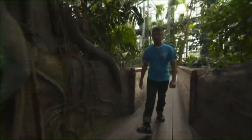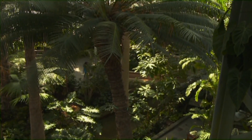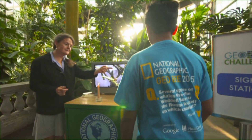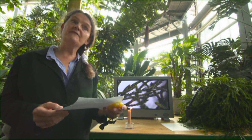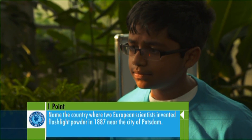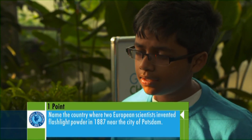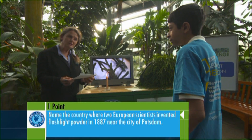Deep within the garden's jungle, requiring a sharp eye. So this is a club moss plant, and its spores are highly flammable. Now here's your question: Club mosses played an important role in the development of early flash photography. Two European scientists invented flashlight powder in 1887 near the city of Potsdam in which country?